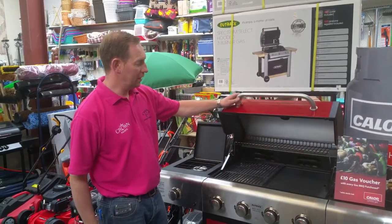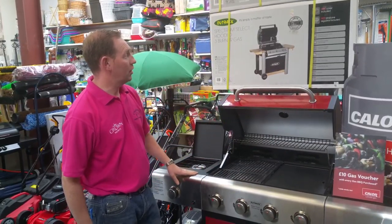Hello, Bustle Coulter here again, just giving you a wee rundown on our new barbecue.